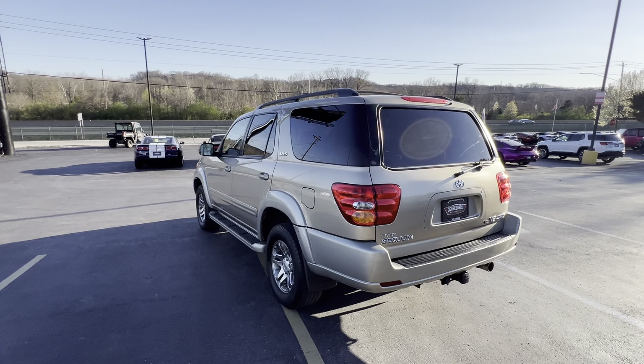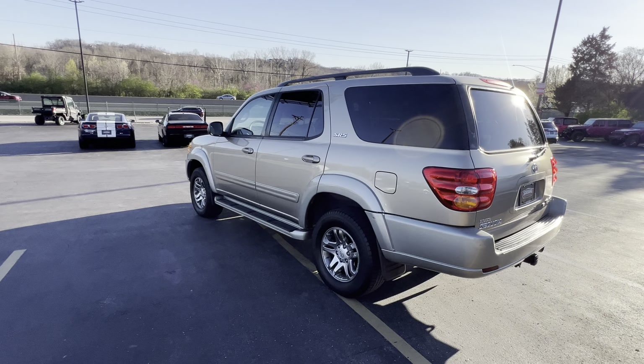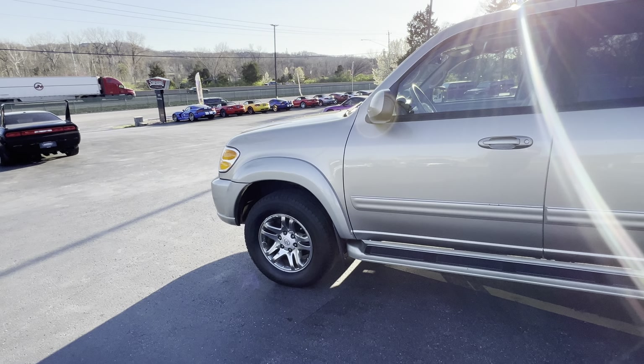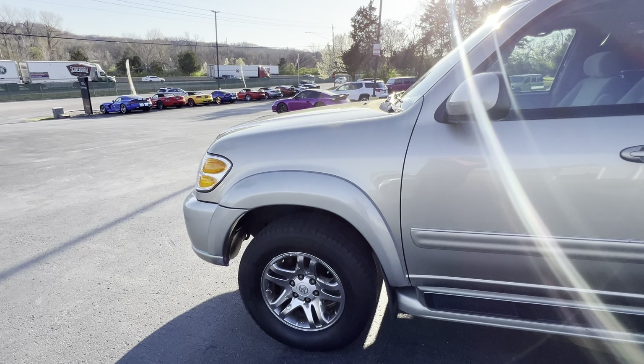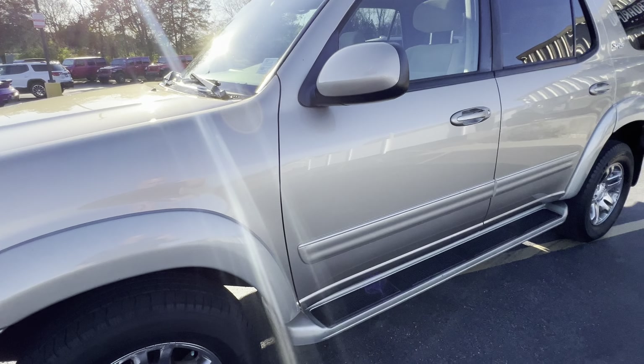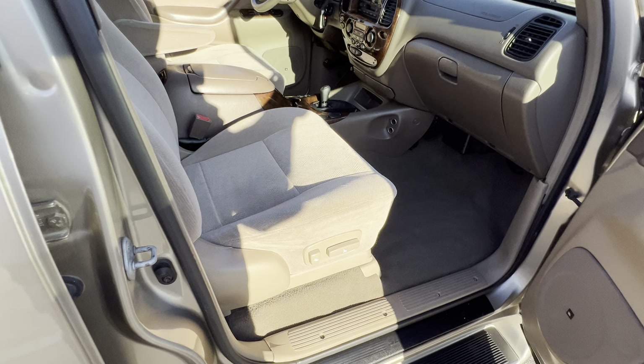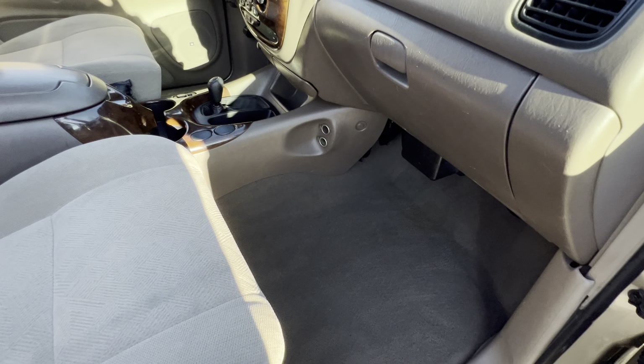The interior is meticulously clean, non-smoker, no odors, no nothing. The wheels have a little bit of corrosion on them, but it's just surface from the paint or whatever. Tires are good, passed safety and emissions, fresh oil change. This thing is actually super nice — paint's good, not rusting out. I mean, look how clean this thing is, it's crazy.